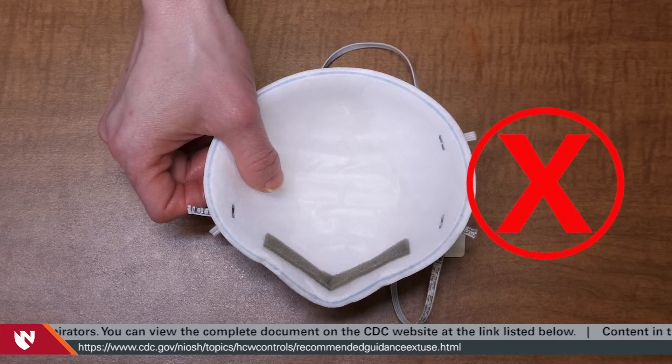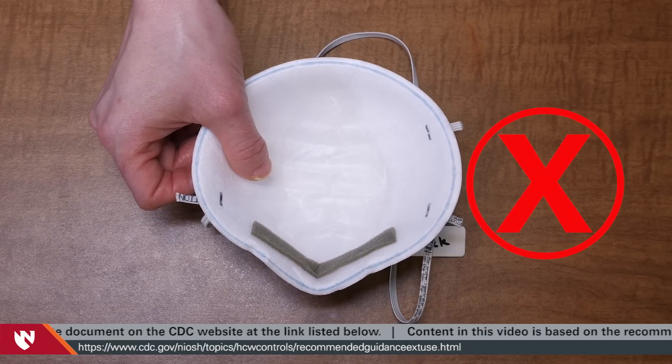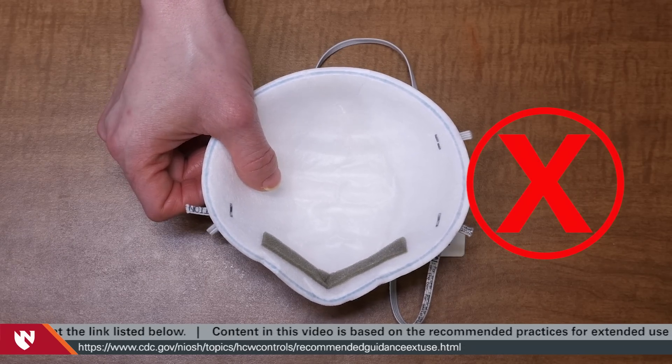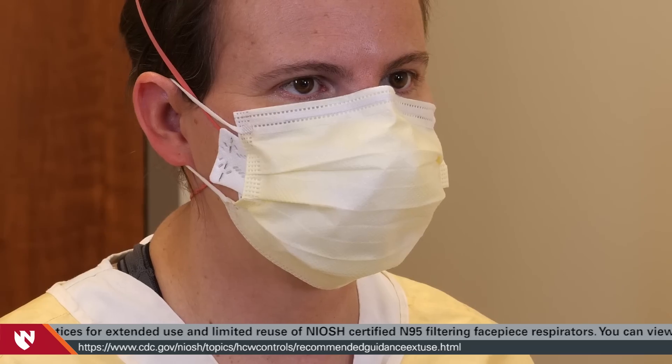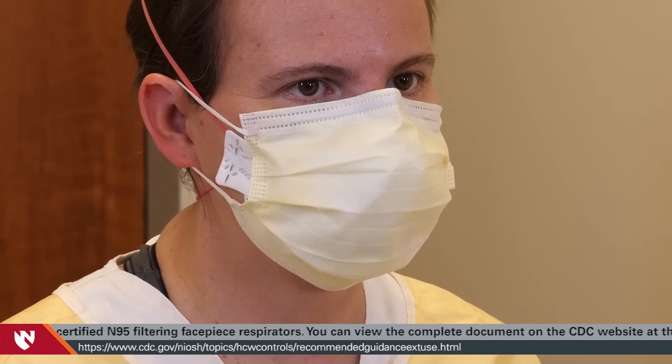Handling the N95 requires you to pay greater attention to make sure the inside of the N95 is not contaminated during donning or doffing. You should also discard any N95 respirator contaminated with blood, respiratory or nasal secretions, or other bodily fluids. To further limit N95 surface contamination, a procedure mask can be worn over the N95 respirator.